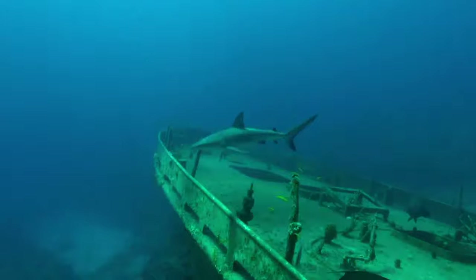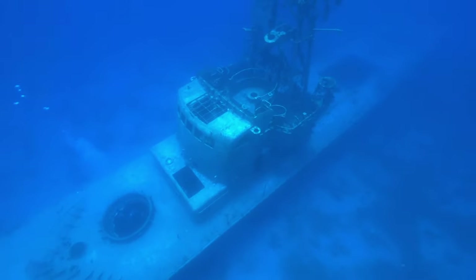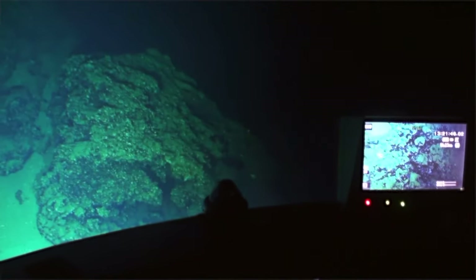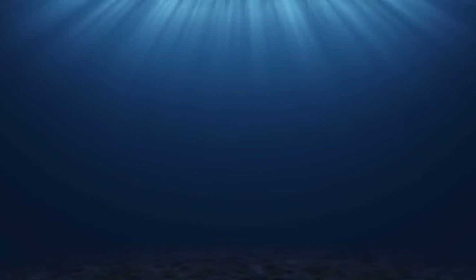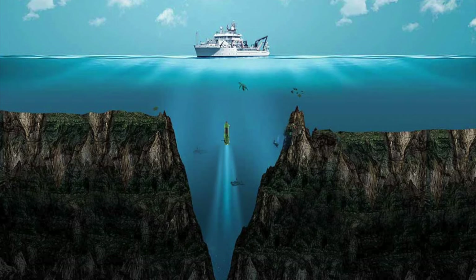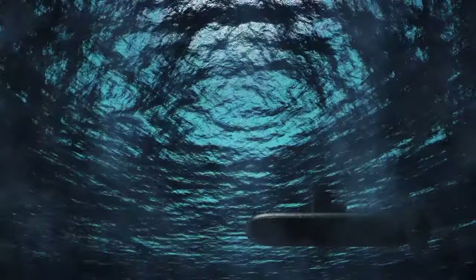Submarines allow adventurers to explore and discover sunken shipwrecks, ancient ruins, and other underwater wonders. The deepest diving submarine was able to dive into the Mariana Trench, the deepest part of the ocean and the deepest location on earth.